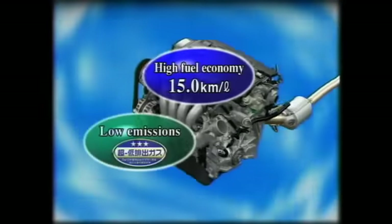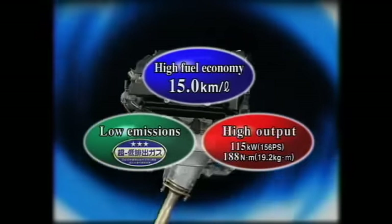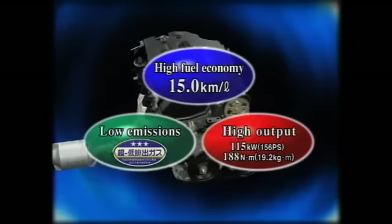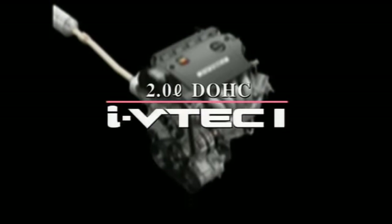The new engine delivers superior fuel economy and emission levels along with high output and abundant torque. Introducing the new Honda 2-liter DOHC i-VTEC i direct injection engine.